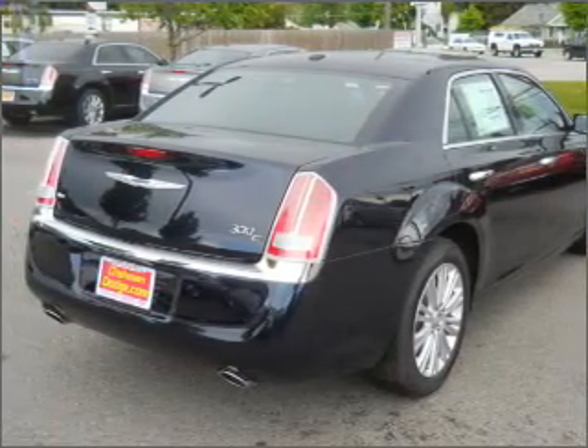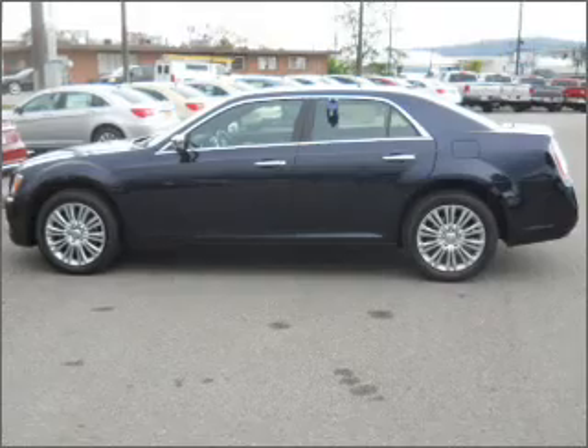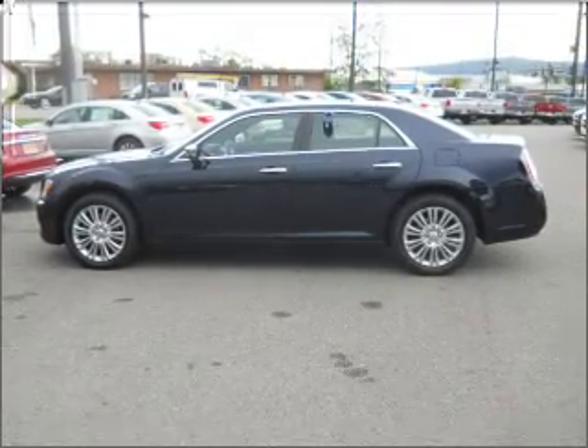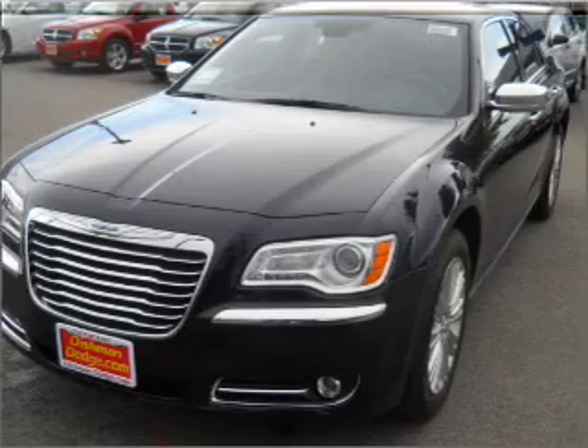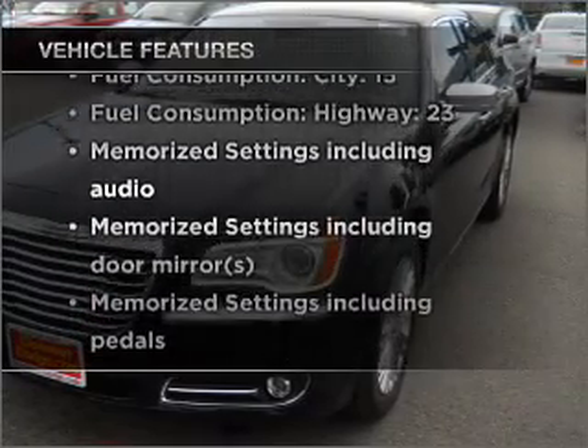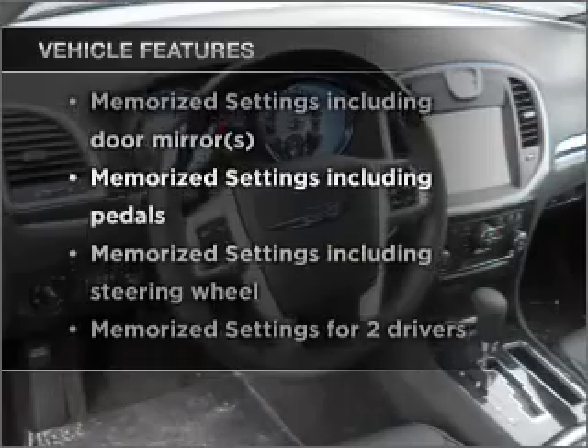Find your way easily with the included navigation system. Premium wheels lend a distinctive appearance. Anti-lock brakes help you bring your vehicle to a safe stop. Pamper yourself with memory settings. And with these notable features, you won't want to miss out on the opportunity to own this amazing ride.